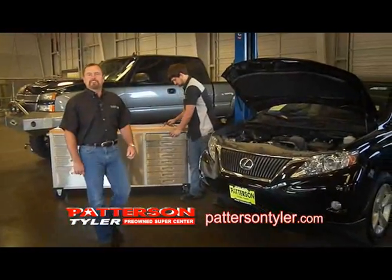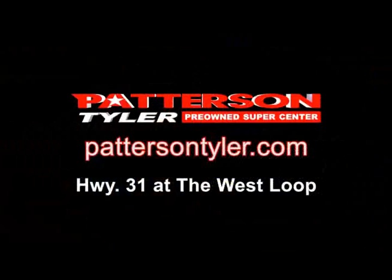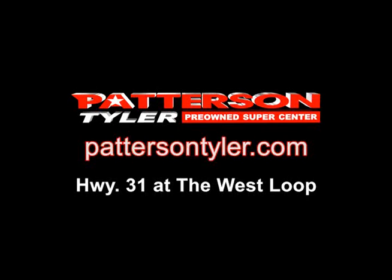At Patterson Supercenter, we service everything we sell and more. Come see us at Highway 31 in the West Loop in Tyler or online at PattersonTyler.com.